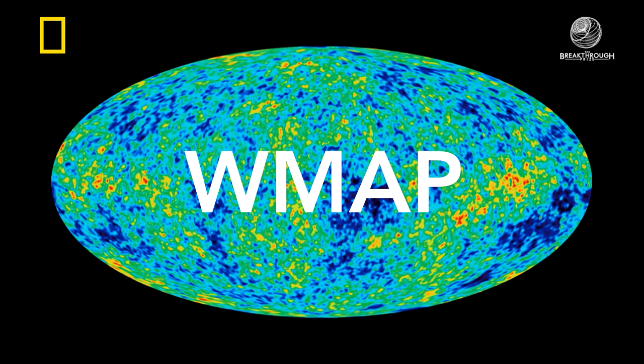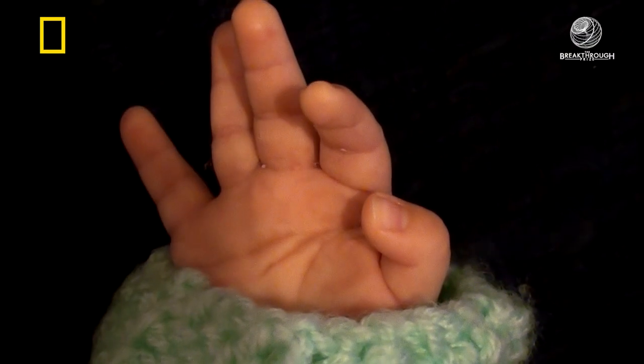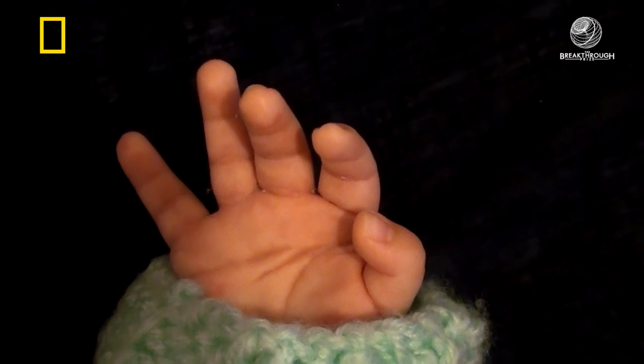With WMAP, we see a picture of the universe as it was 300,000 years after the Big Bang. We're looking at the universe's baby picture. This room, our entire universe, is filled with the leftover light from the Big Bang.